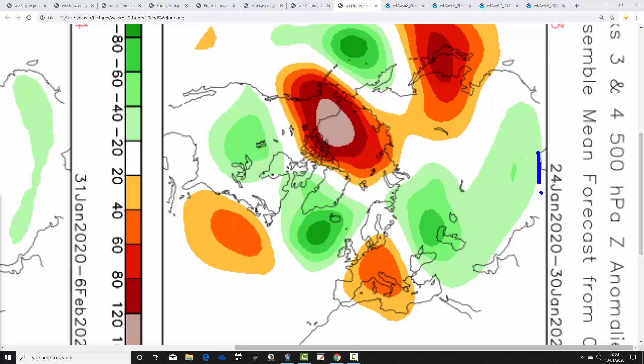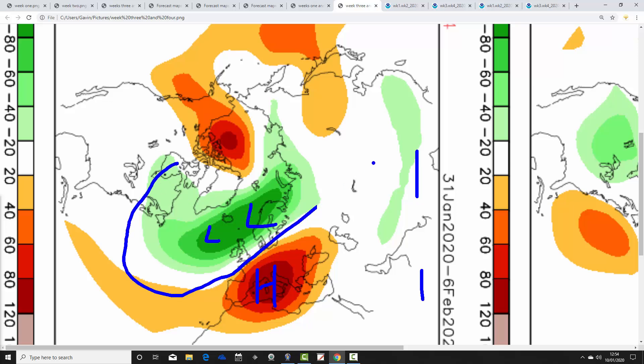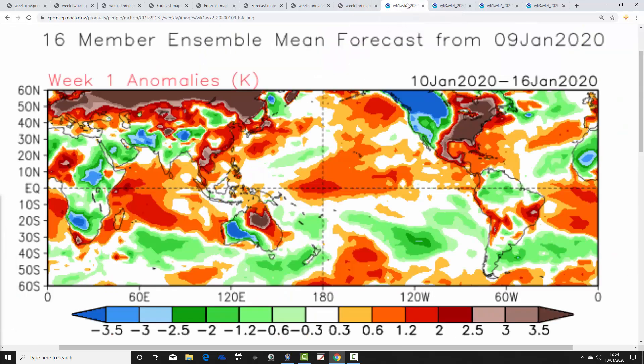All change for week three, the 24th to the 30th of January: above-average heights move back into central Europe and below-average heights develop to the northwest, turning more unsettled again and also milder. Week four, the 31st of January to the 6th of February, has above-average heights over central and southern Europe and below-average heights to the north and west, with southwest winds keeping things mild but more unsettled. Absolutely nothing doing from a cold perspective — there is nothing in either the JMA or the CFS to suggest snow or genuinely cold conditions in the next four weeks.